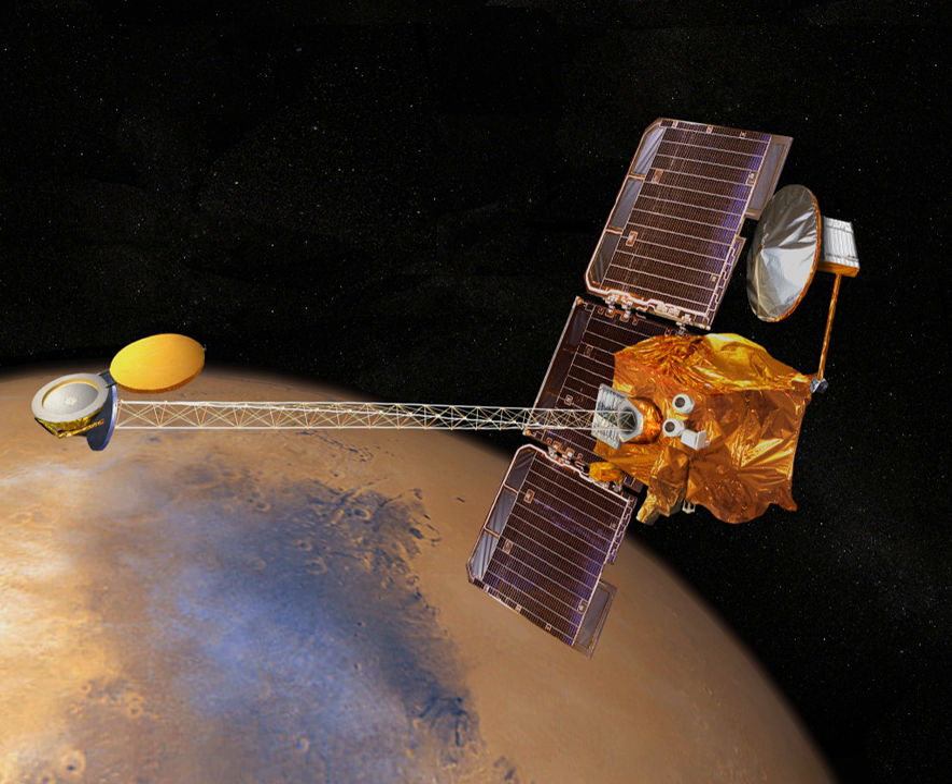Once a robotic arm selects and retrieves the samples, a small rocket at the top of the lander would blast the ascent vehicle for rendezvous and docking with the orbiter for the soil sample transfer into the return vehicle.